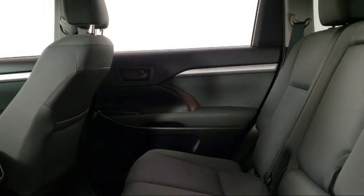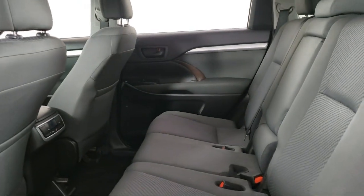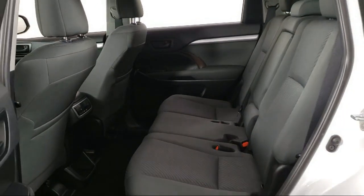Third Row Seating, Fully Automatic Headlights, and has less than 30,000 miles on the odometer.